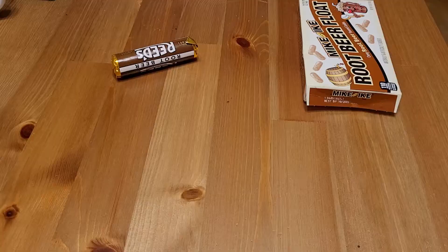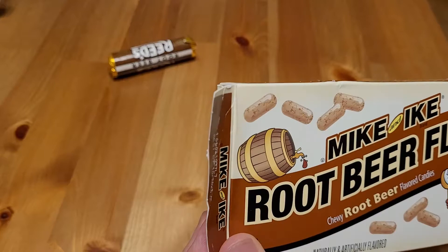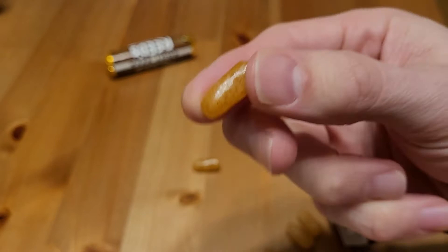Let's take a look at these Mike and Ike root beer float candies first. Here we are. They look like little pills — chewy on the inside, hard shell on the outside.